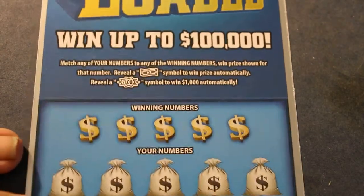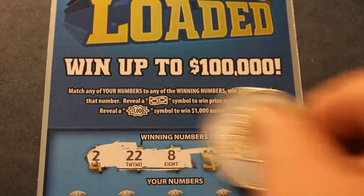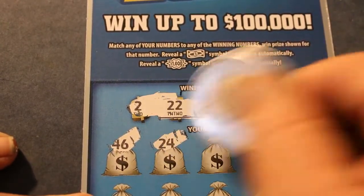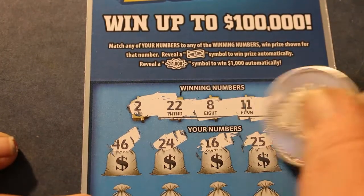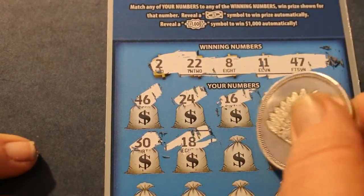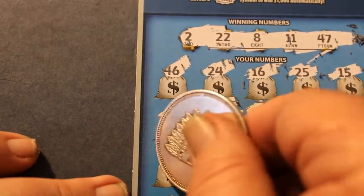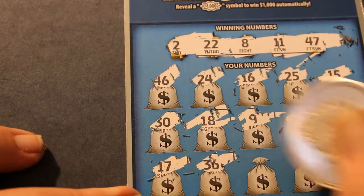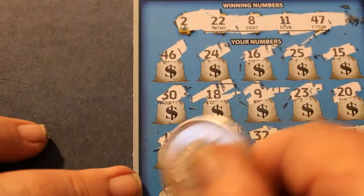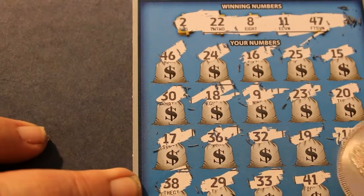Let's see what we got here. Ticket 008. 2, 22, 8, 11, 47. 47. 24. 16. 25. 15. 30. 20. 20. 20. 17. 26. 23. 23. 28. 28. 21. 32. 20. 23. And one.